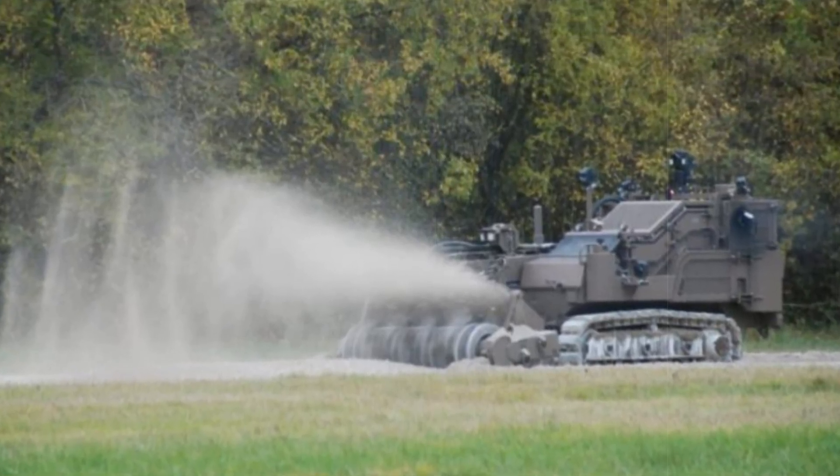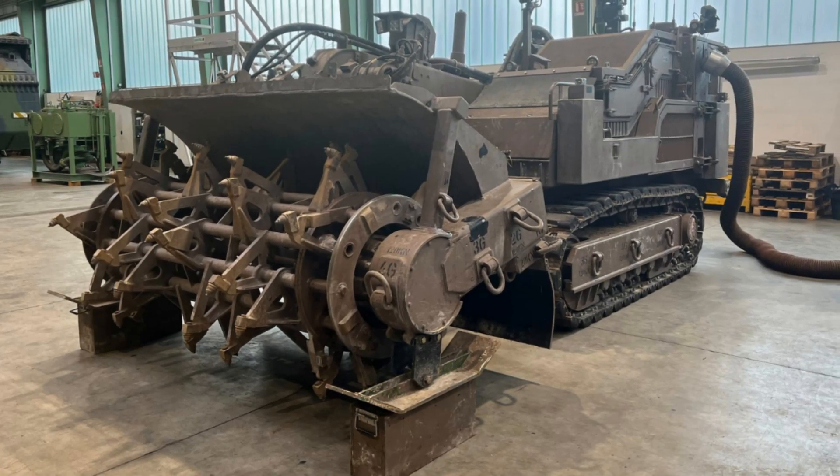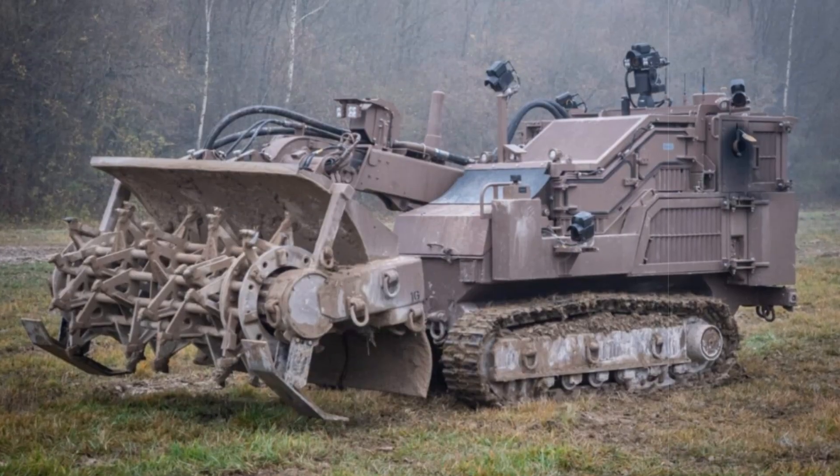Designed under the Scorpion program, the Gryphon variant enhances the ability of combat engineers to provide critical support to frontline troops, ensuring safety even in high-risk combat environments.